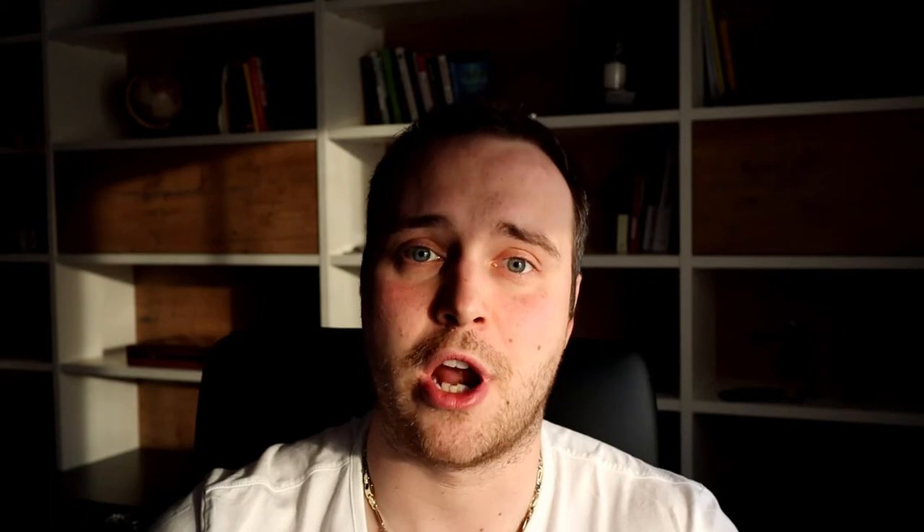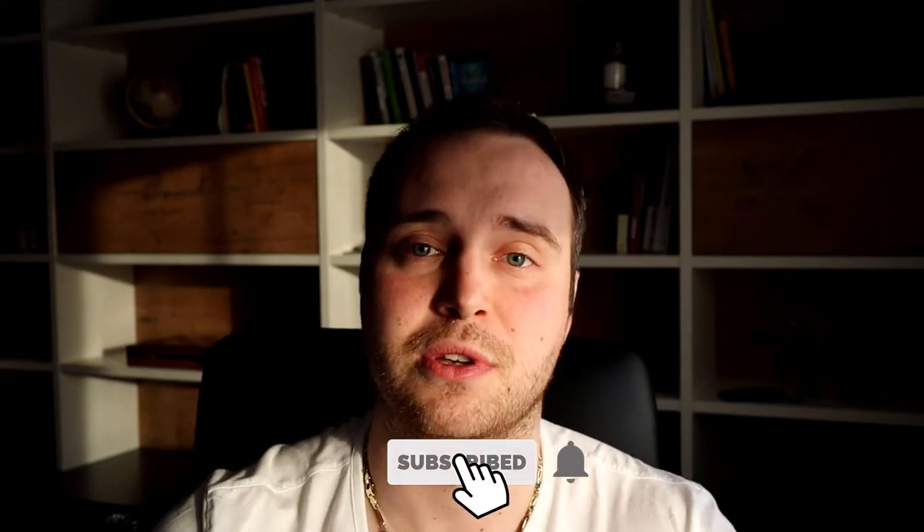Thank you very much for watching this short educational video about leverage. Hope you liked it. I do these kinds of videos two or three times per week, and I also do my Forex market analysis each and every day if there is some kind of action. If you're new here, consider subscribing to this channel because I do post on a daily basis. Thank you very much for staying — talk to you soon. Bye bye.